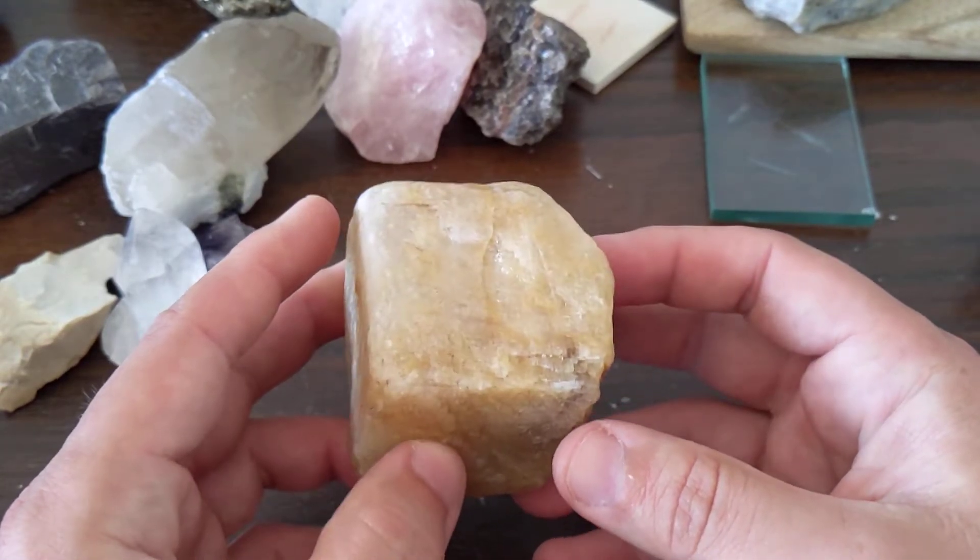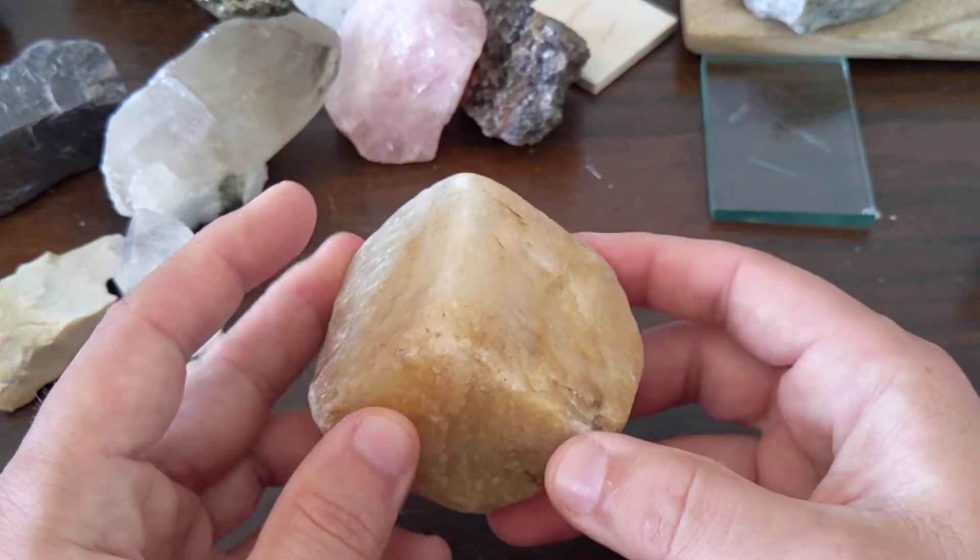So it's a calcium atom, a carbon atom, and then three oxygen atoms.